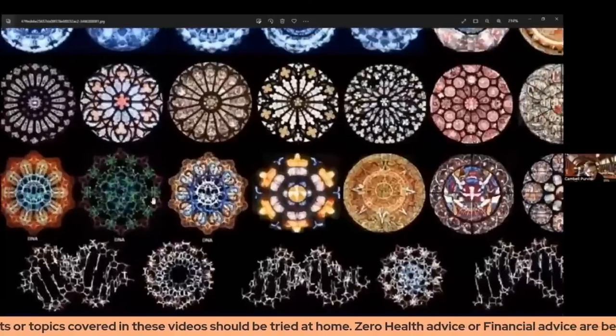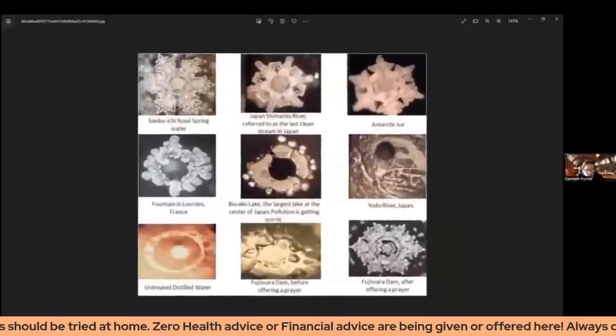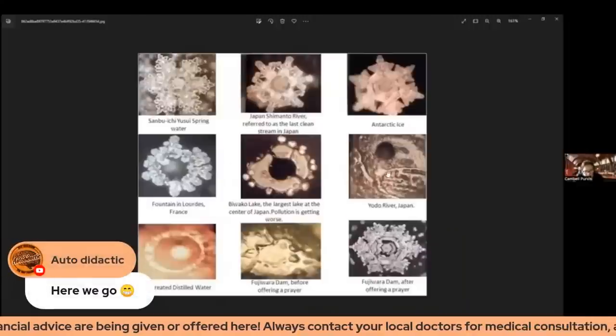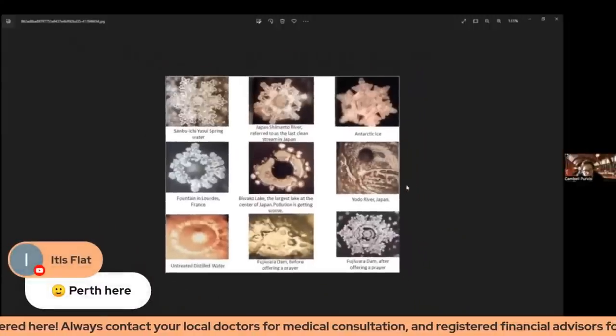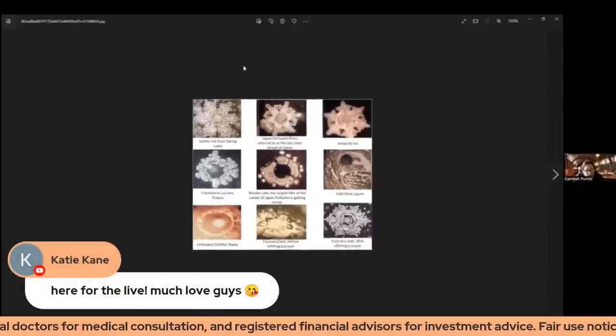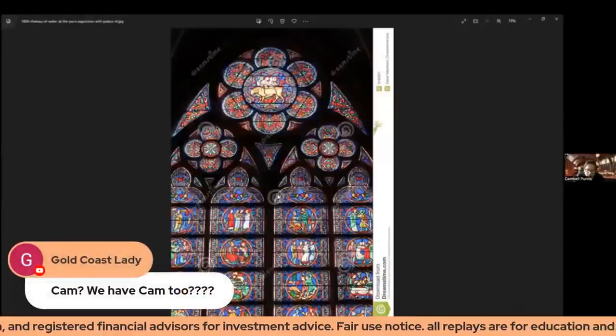This is what we get with good intention — these perfect geometrical shapes — and when it's bad intention we get this goop. So this is like a polluted river and this is like a clean river. And if we tie this back to the cathedrals that have these windows and are connected to the ether with all these spires, what else do we have in cathedrals but organs? And we have these things called organs in our body.